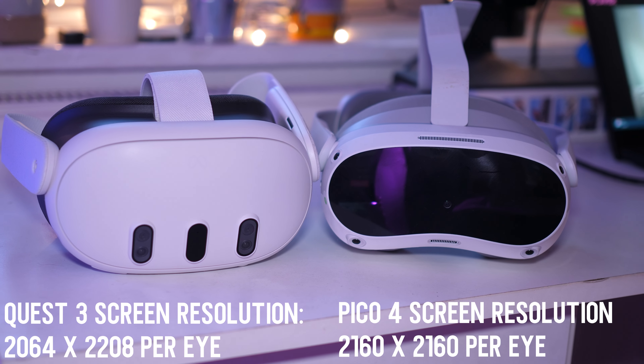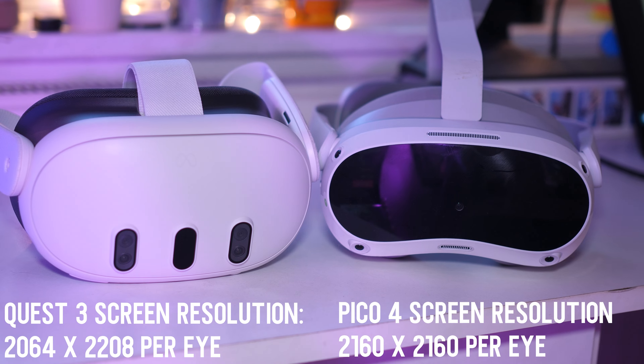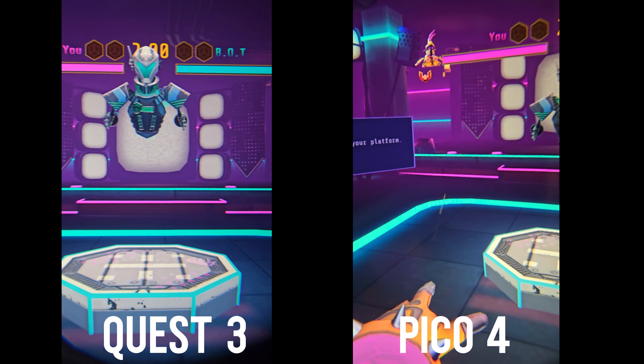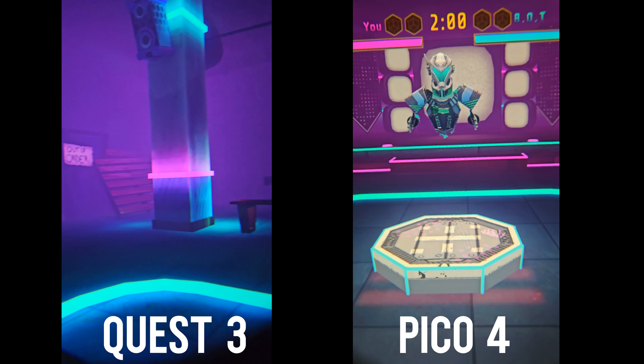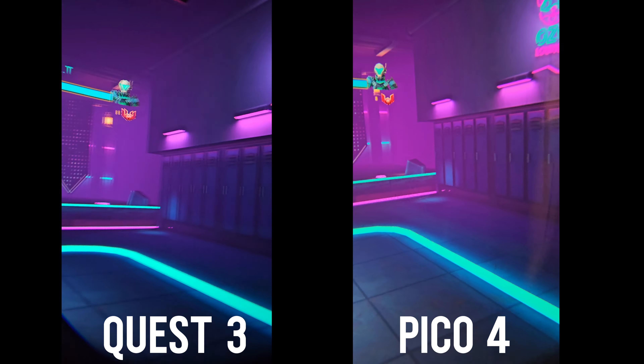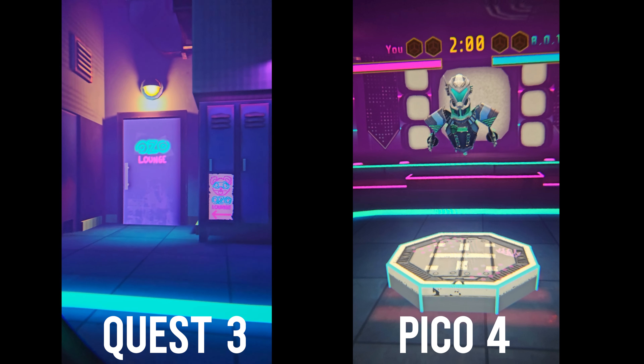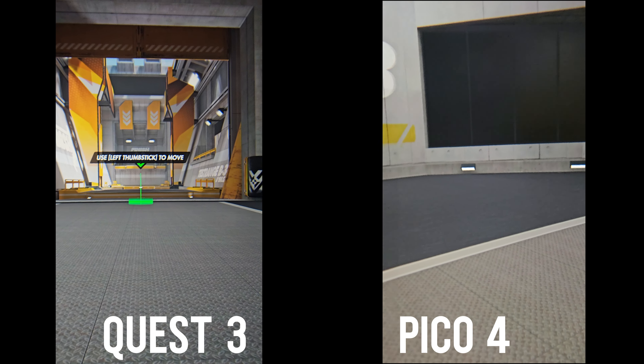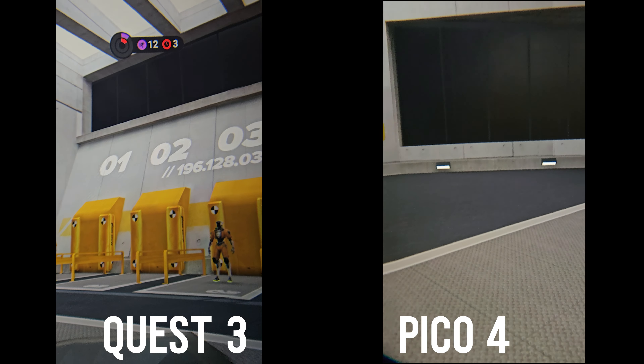The Quest 3 also has fully adjustable IPD and a port for your own headphones. Both the Quest 3 and Pico 4 use two LCD screens to display VR environments, with similar per-eye resolutions, but the Quest 3 is slightly higher. In real-life experience, when playing the same game on both headsets, I do find the image is slightly sharper on the Quest 3 — everything is a bit clearer and more colorful. The difference isn't massive, but it is noticeable. You can see some through-the-lens comparisons here showing slight differences in screen sharpness and color.